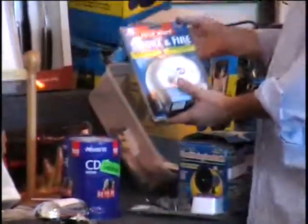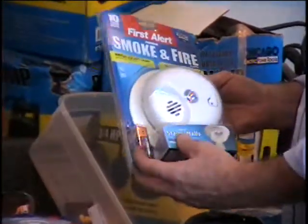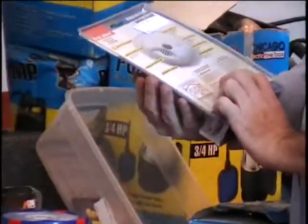I've got a First Alert smoke and fire alarm. This does come with a battery. It's a smoke alarm and it's got the instructions in there, by First Alert. Fifteen dollar retail price.